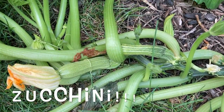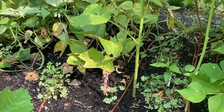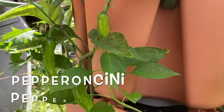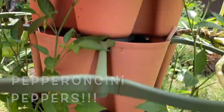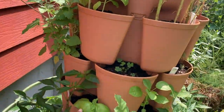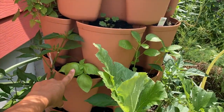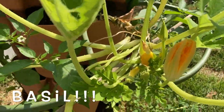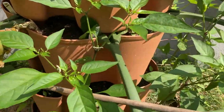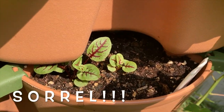We have some zucchini growing. And we have some beautiful Bartolo di Vegevano beans. We have some peperoncino peppers in this awesome vertical garden. And there's basil. And zucchini. So many peppers — look at these peppers.